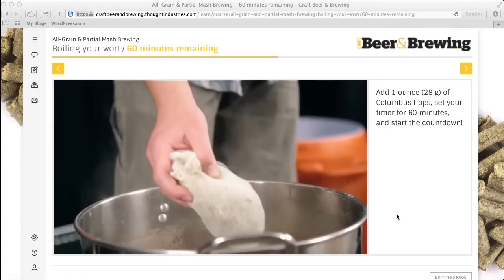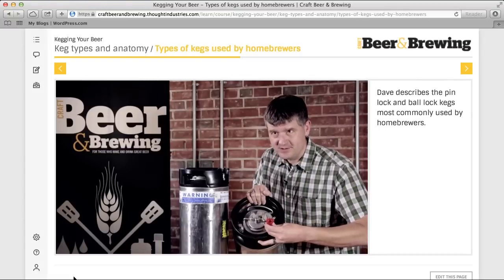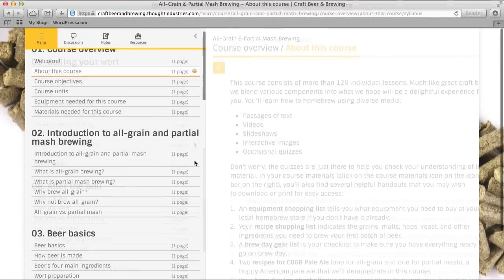Whether you've been brewing at home for a while and want to take your skills to the next level, or are just getting started and want someone to help guide you through the process, we've got you covered. Our courses include step-by-step instructions from making that first batch of beer to making all-grain batches.